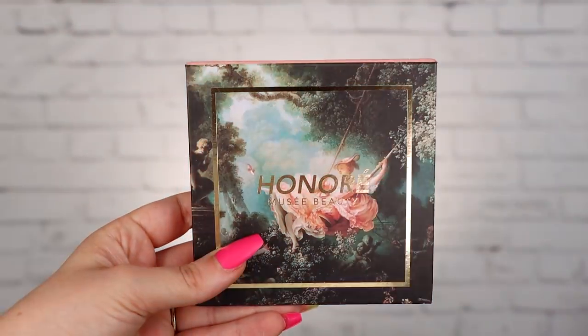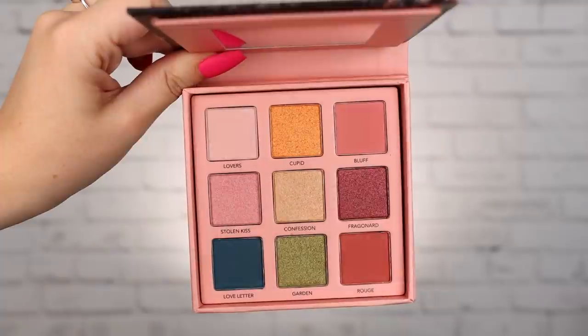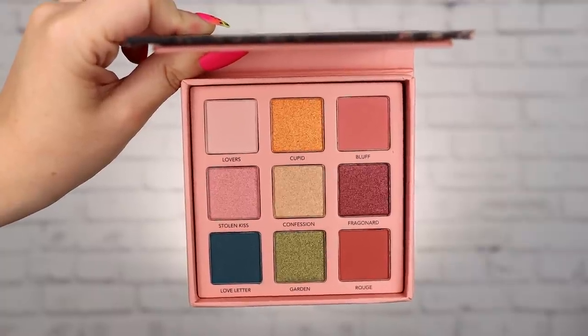This is the Honor palette. I know I'm saying that wrong, I'm so sorry. Here's what the palette looks like — it's a little more toned down and a little more romantic. But I still think that with that pop of teal, you could still do something really fun with this. So I'm really excited to be playing with both of these palettes.